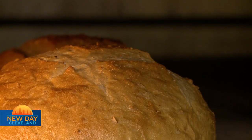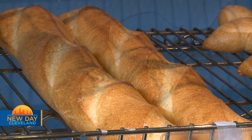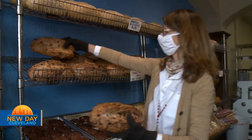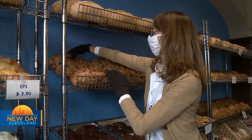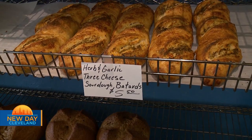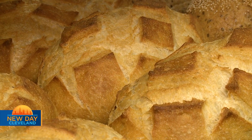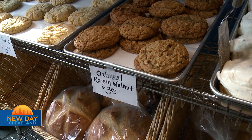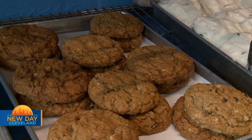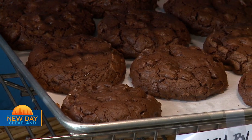We have our French boule, our French peasant, our baguettes, which are our daily breads. We have a fruit bread every single day — cranberry cherry walnut is our most popular, and raisin cinnamon walnut is also a popular fruit bread. We have a cheese bread every single day. I've just recently started helping bake, and every baker here brings something to the counter as far as a pastry, whatever your passion is.